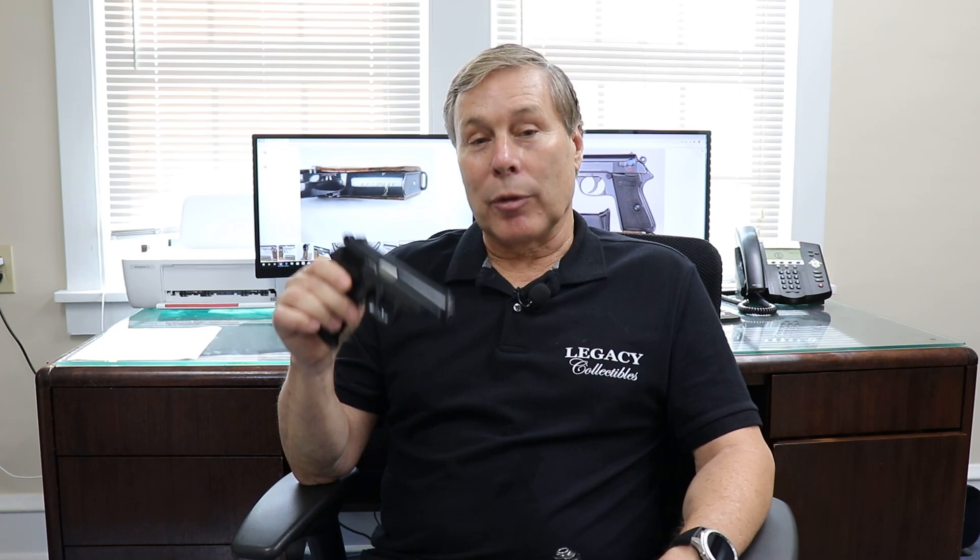We've got a lot more coming at you, so stay tuned. Make sure you like and subscribe to get the entire book — we'll be doing a lot more on PP and PPK variations. If you can't get enough of this, click here to subscribe and we'll send you notifications when we do something new, or click one of these buttons for recommended videos.